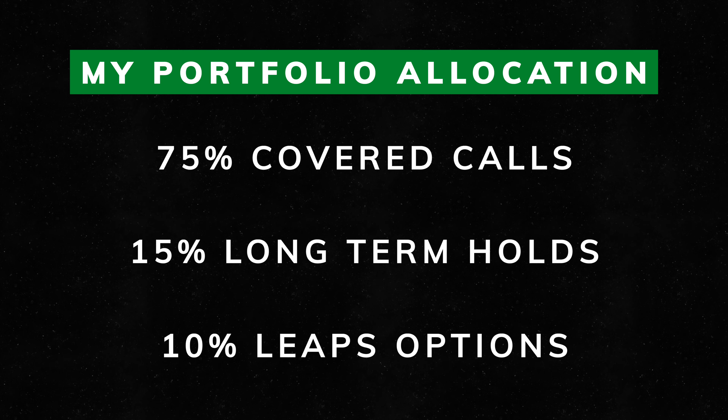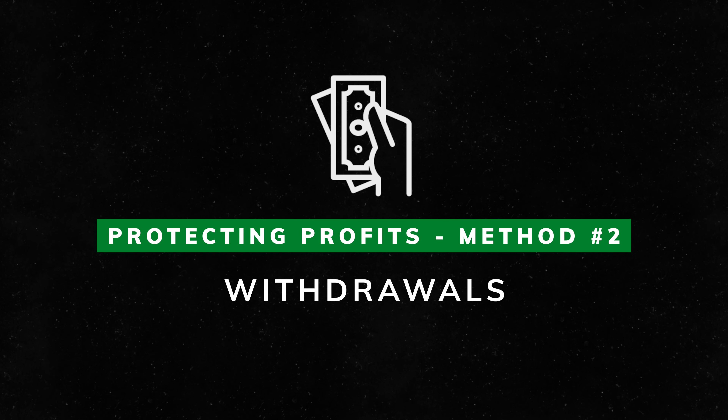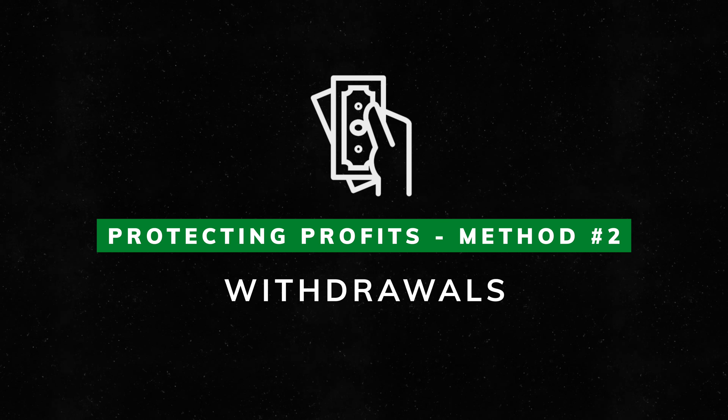I found that works pretty well for me, but even that only goes so far because as long as your money is in the market it's at risk of dropping in value no matter how diversified you are. So that's where withdrawing from your portfolio comes in, and I think this becomes essential as your portfolio grows in value. When your portfolio is growing rapidly it is tempting to leave all of your money in there.